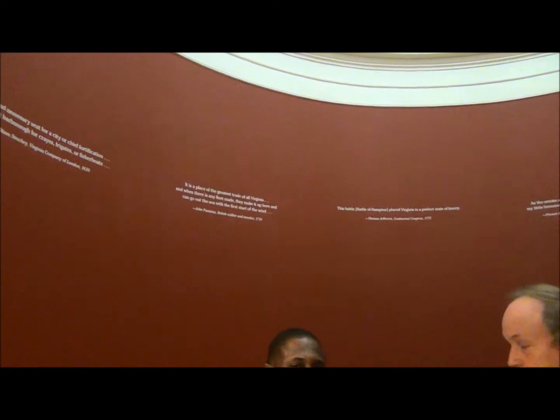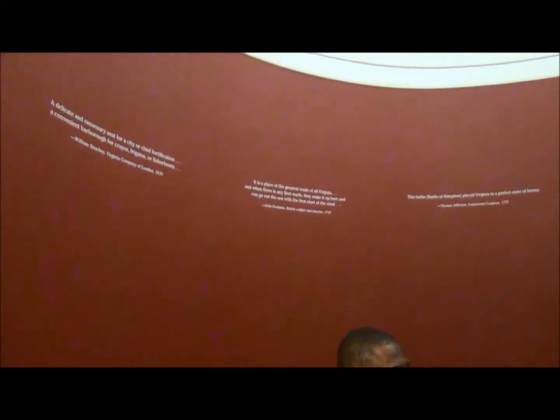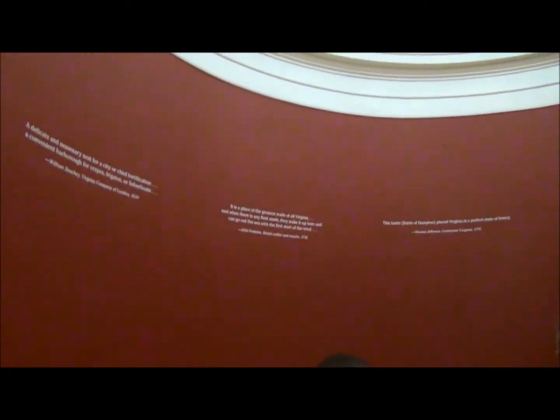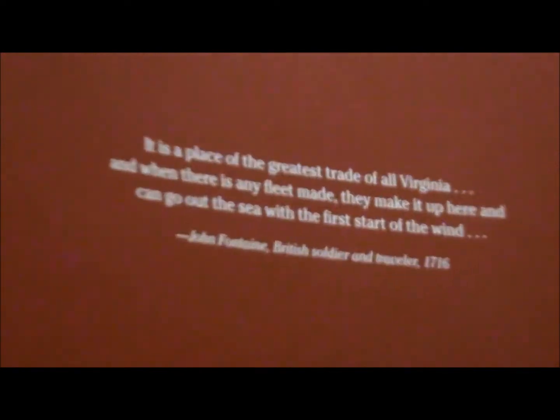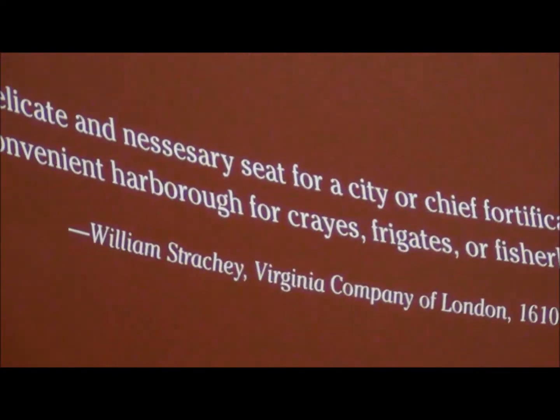If you look on the walls, you'll see quotes. These are people who saw Hampton through the centuries and left an impression. When you step in as a visitor and step into our museum, you're going to have impressions of Hampton today in 2015. You're going to have some idea of this town in your mind. What we have on the walls here are thoughts that people have. The first actually sums up Hampton's entire history.